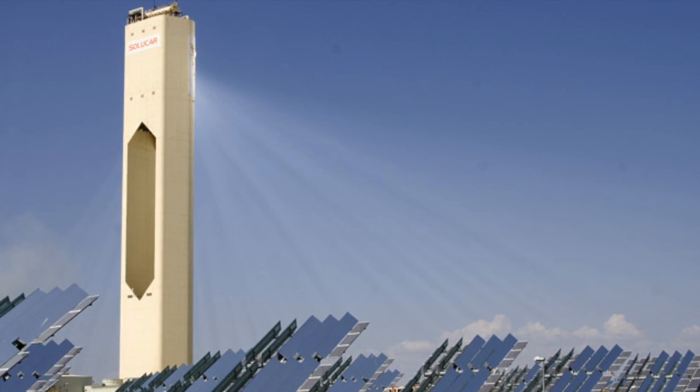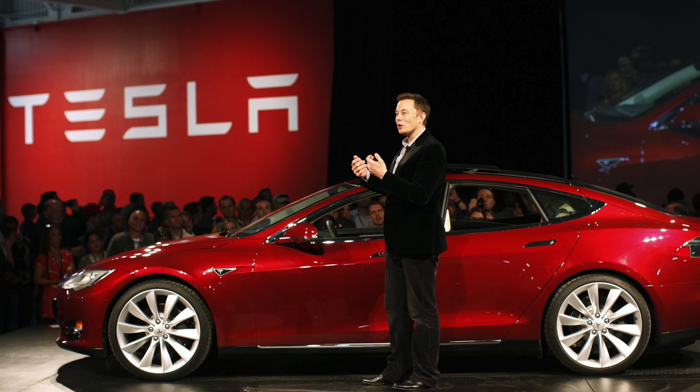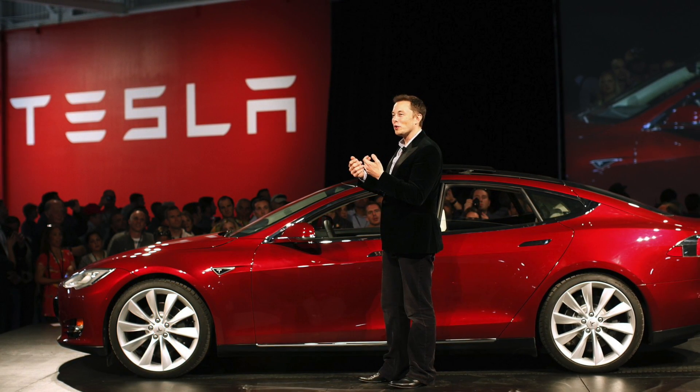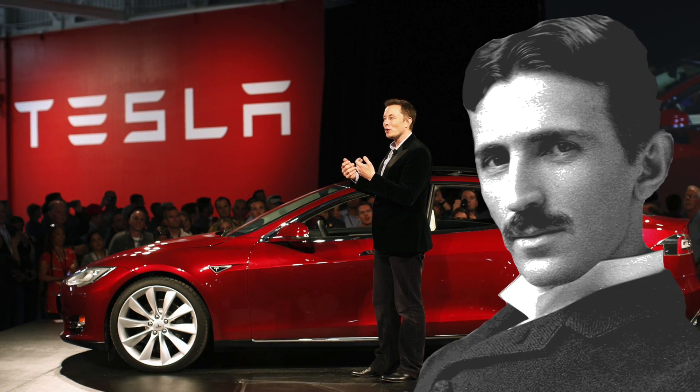It's basically going to make each individual building its own power station. Overnight, Tesla seems less like a futuristic car company and more like the man who inspired the company's name — a revolutionary electricity engineer named Nikola.